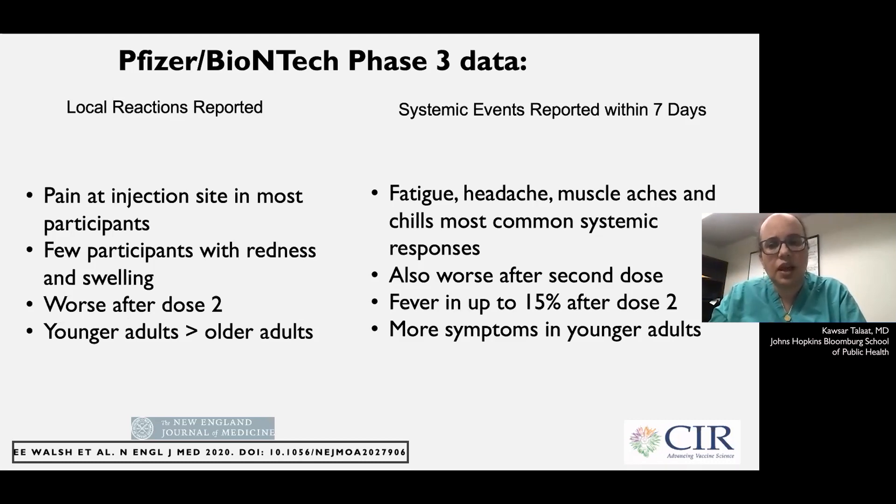There's less fever in older adults, and generally the fevers are low-grade. These side effects are not anything to necessarily be worried about. They're really an indication that your immune system is responding to the vaccine and creating the protection that you need in order to prevent you from getting sick with COVID.